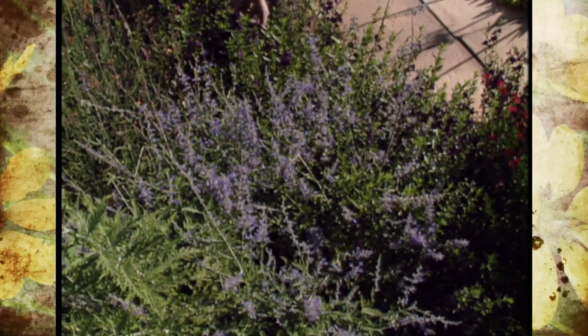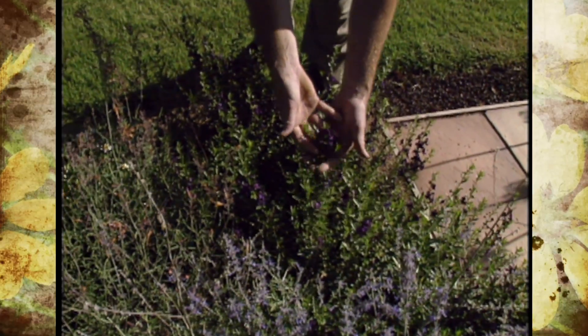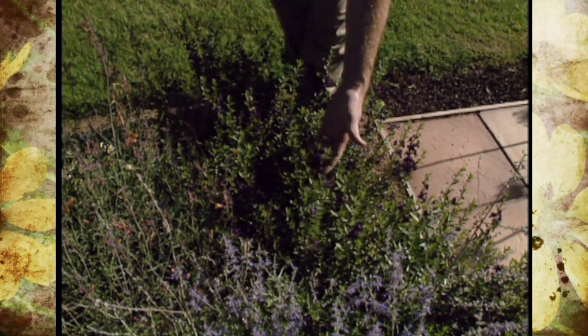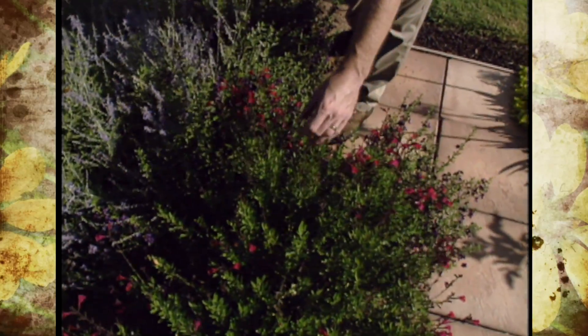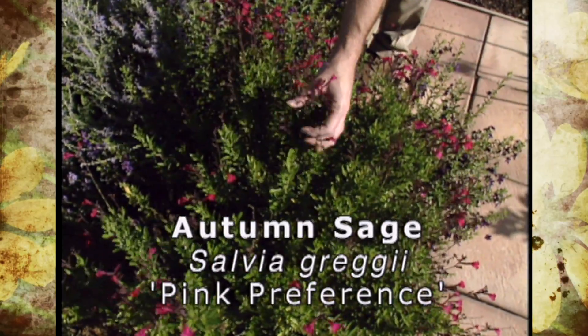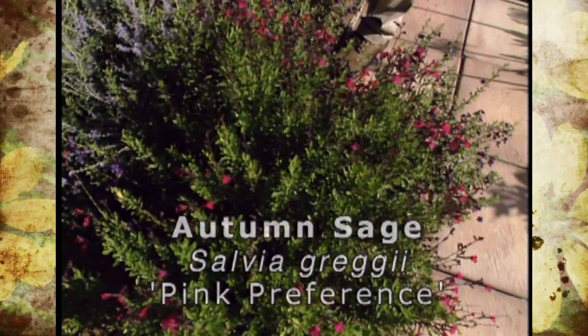We've got some annuals right here. This is Angelonia, a snapdragon relative from Mexico that really loves the heat and blooms all summer. Right back here we've got a plant that we really like here at our studio garden. This is the autumn sage or Salvia greggii. This particular one is called Pink Preference — a wonderful little shrubby salvia.